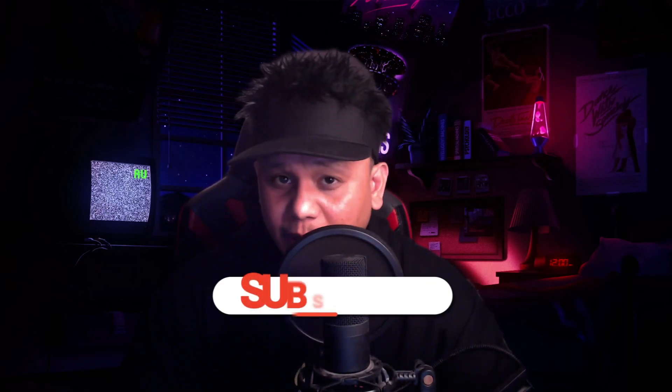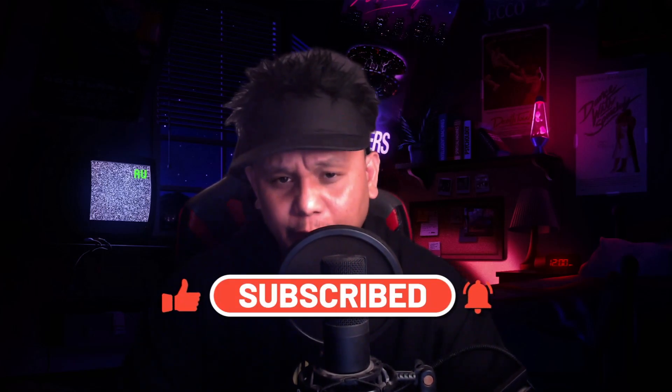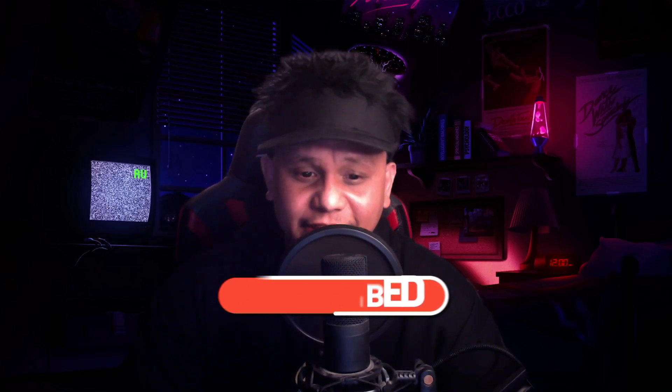If you enjoyed the trip down memory lane and found this video informative, don't forget to give a thumbs up and subscribe to my channel for more exciting tech content. Thanks for joining me today, and I'll catch you in the next video. Until next time, stay secure and stay curious.